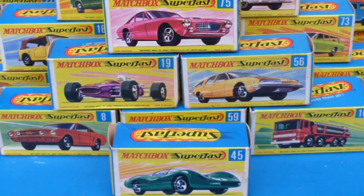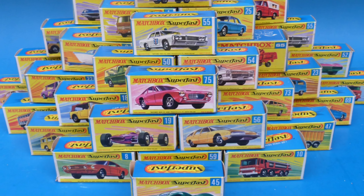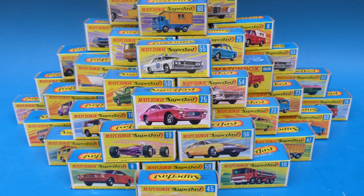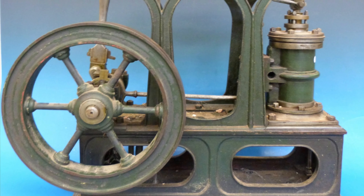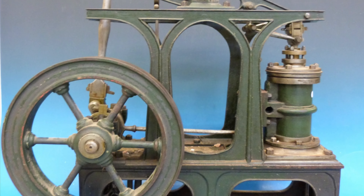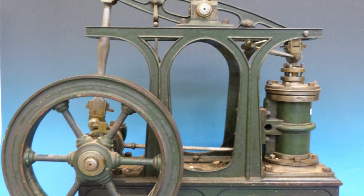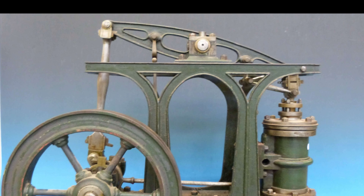We're more than happy to appraise both individual items or large collections and with many of the forgotten toys of people's childhood now being highly collectible, it's well worth having a look in the loft or attic for those hidden treasures. The best place to start is by getting a free valuation. Either fill in the form below attaching images or click the valuations button at the top of the page for more information about bringing your items to the sale room or having an auctioneer visit your property.